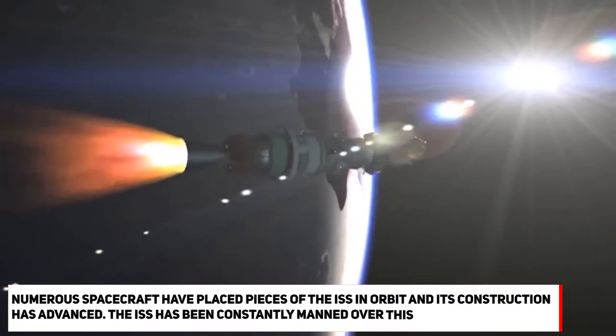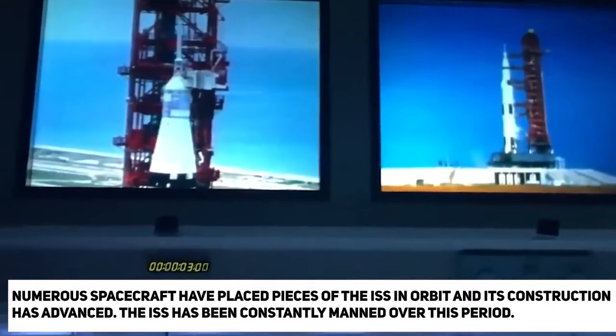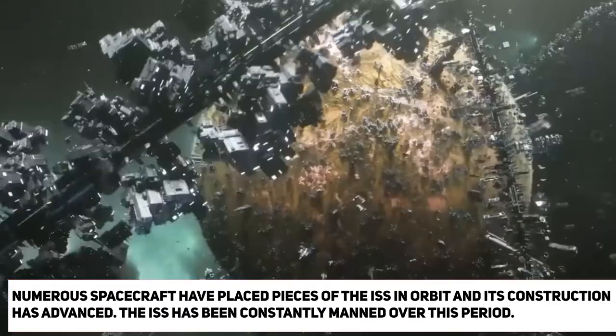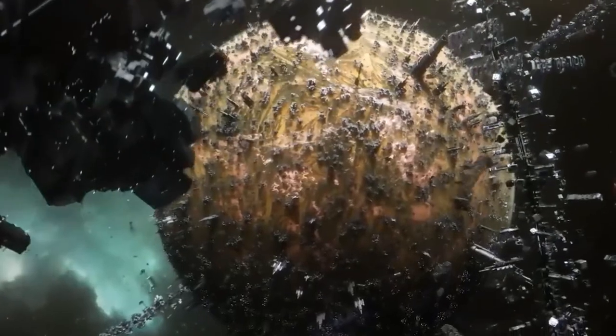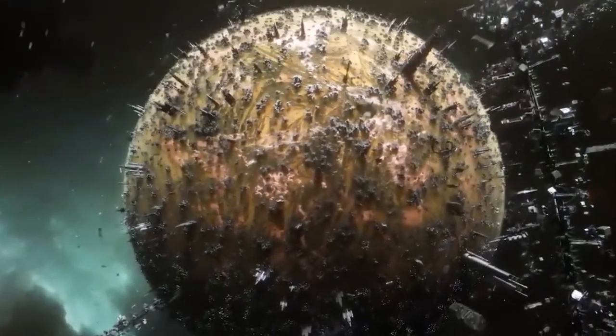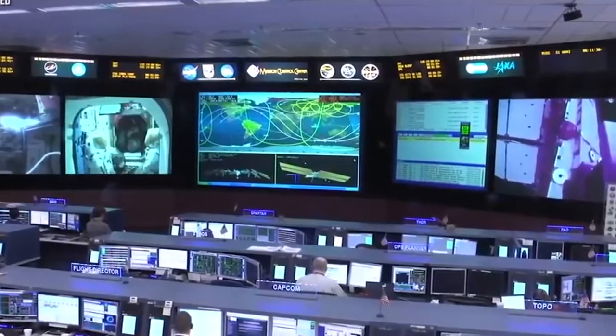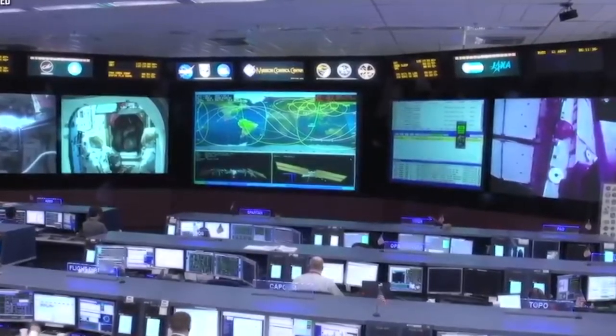Since then, numerous spacecraft have placed pieces of the ISS in orbit, and its construction has advanced. The ISS has been constantly manned over this period. The truss is 357 feet long, which is almost as long as an American football field.